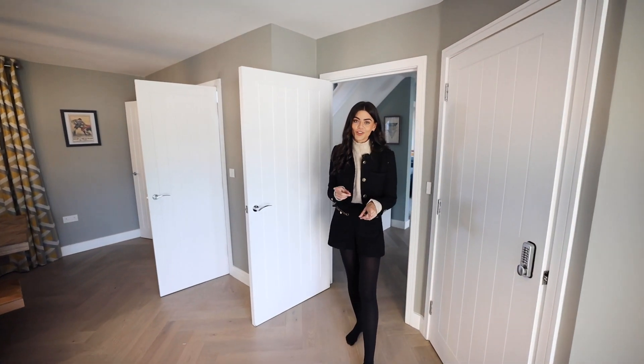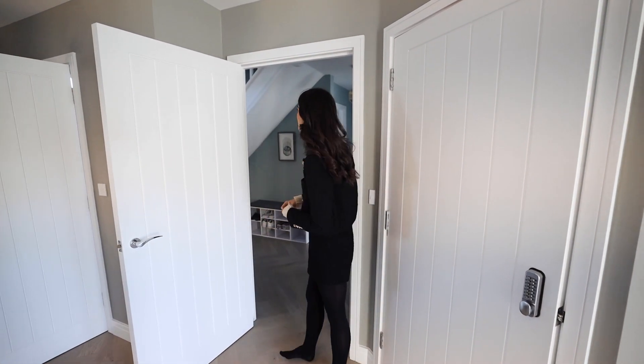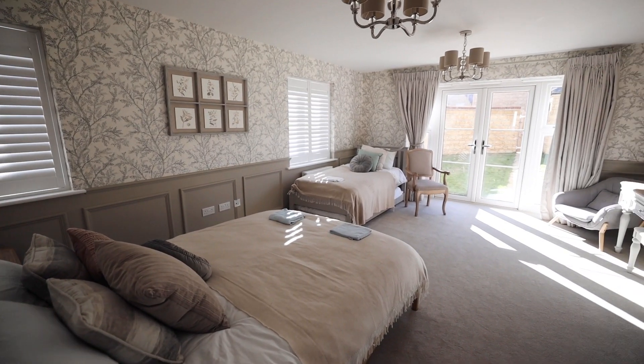We also have a utility room through here which is epic. Through here we have one of the bedrooms that's been converted from a living space into a bedroom for Airbnb purposes — and it is a beautiful room.